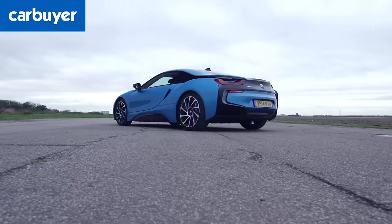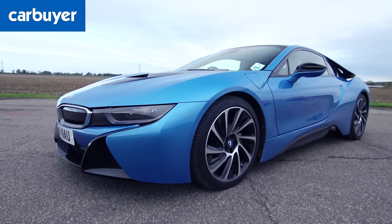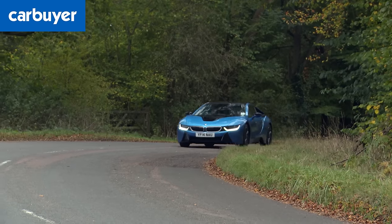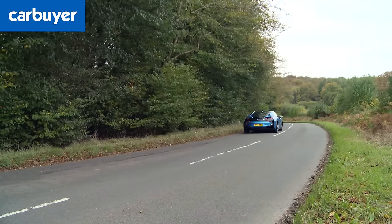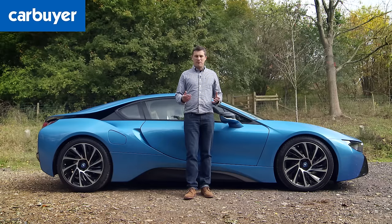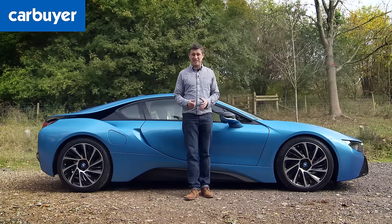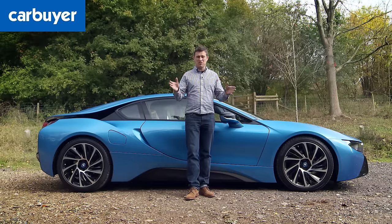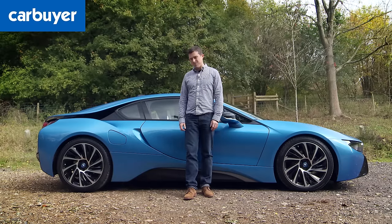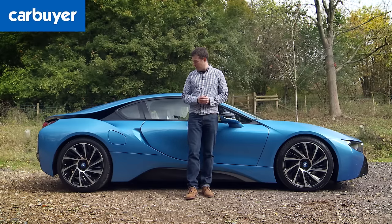Overall, the BMW i8 is such a special thing that you can forgive its minor downsides. After around 50 miles we averaged 40.5 miles per gallon, which is way off the official figure — but anyone who can spend £100,000 on a car is probably not that bothered by fuel bills anyway. And for city driving, the sudden turn of pace, the ability to run on electric power alone, and the way it looks amazing and from the future means it's probably actually a better buy, and overall a fabulous new type of sports car.